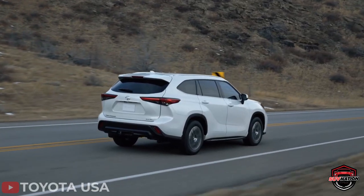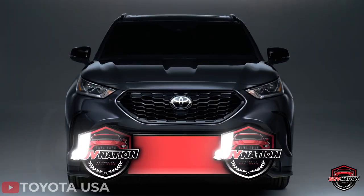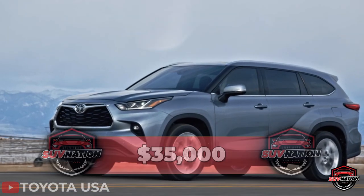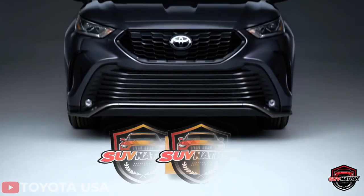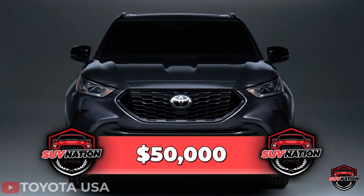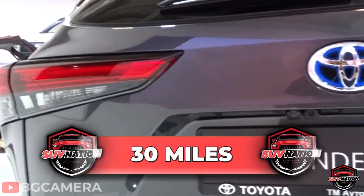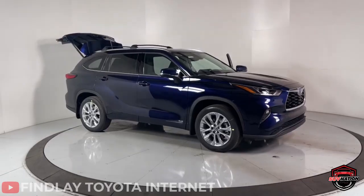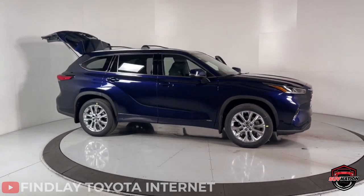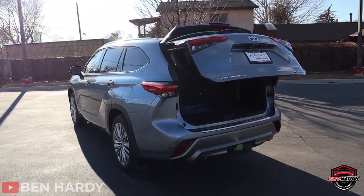You can get all this at a very reasonable price — the base model starts at around $35,000, and even the Platinum model, which offers every bell and whistle you can imagine, tops out at around $50,000. You can even get a hybrid version that gets nearly 30 miles to the gallon. The Toyota Highlander is an excellent choice for anyone who wants a practical, reliable SUV. We promise you'll be tired of looking at it before it ever lets you down.